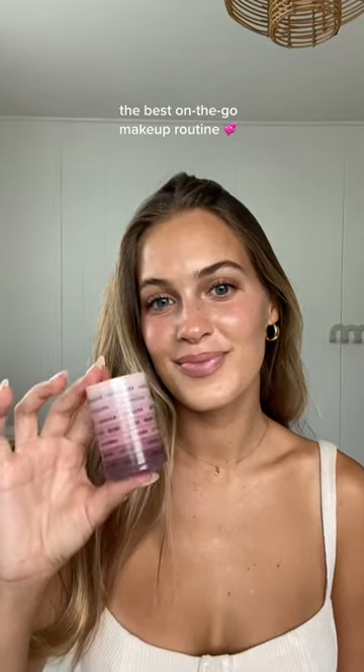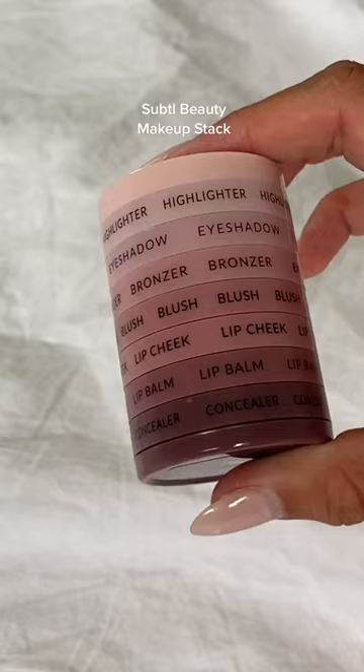I think I just found the best makeup product ever for being on the go. It is by Subtle Beauty and it's this little makeup stack. I did a full face of makeup with just this and it was so easy and quick. I was genuinely shocked at how high quality the makeup was and how easily it blended in.